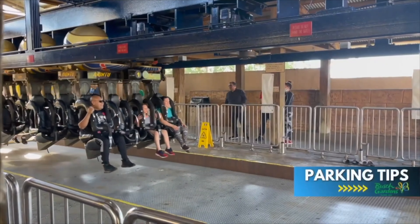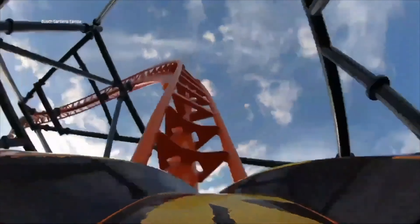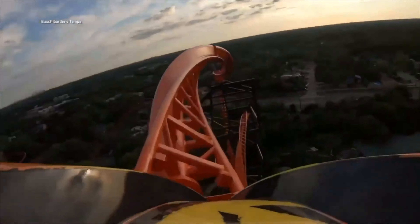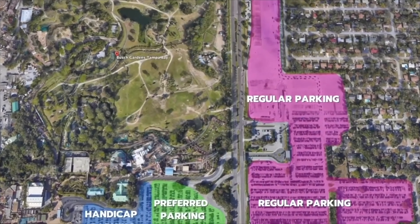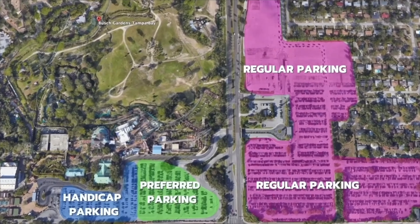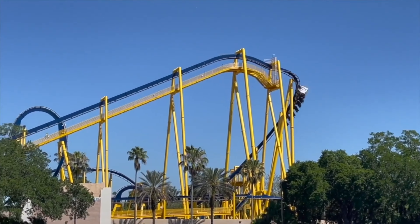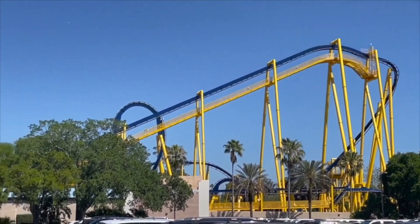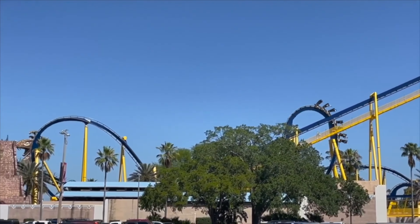Preferred parking: Busch Gardens' parking lot is located across the street from the park, so you're going to have to take a tram that drops you off at the park entrance. You can see here where the general parking is located compared to the preferred parking. You will not have to take a tram when you park in preferred parking, but just note that on busy days and weekends, if you're not there right around park opening, preferred parking might be sold out.